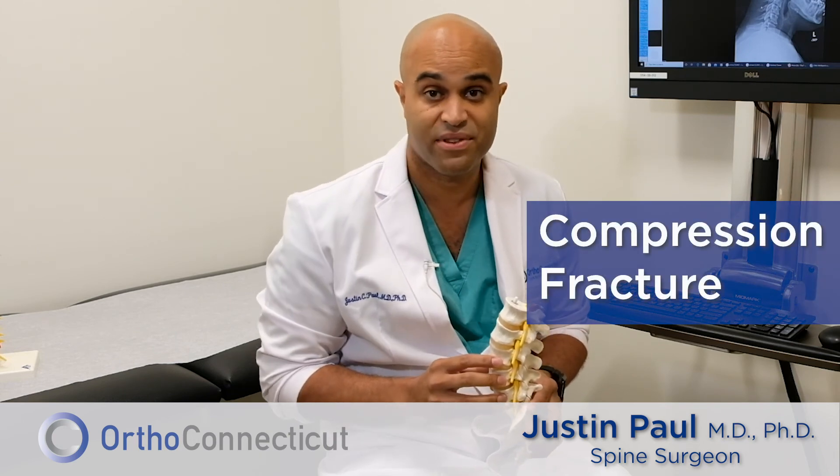So if you or a loved one has what's called a compression fracture in their spine, or if they're just having severe back pain and had a recent fall, I think it's best you come and see me so I can evaluate you. Thanks.